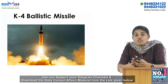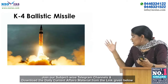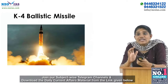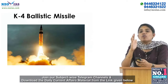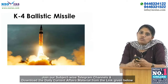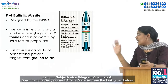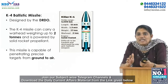Our first topic is the K4 ballistic missile. The related news is that India successfully test-fired its nuclear-capable K4 ballistic missile off the Andhra Pradesh coast. This is a submarine-launched missile designed by the Defence Research and Development Organisation (DRDO).